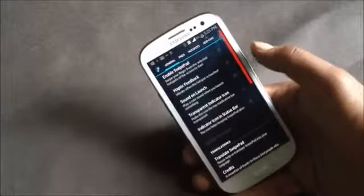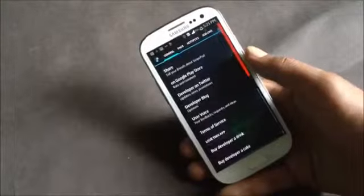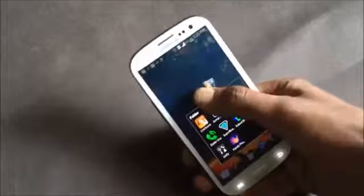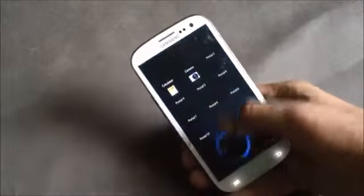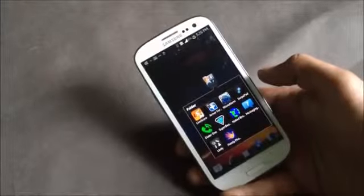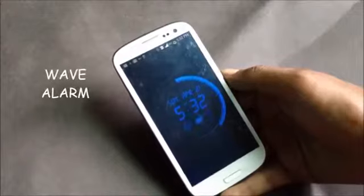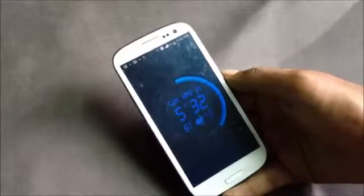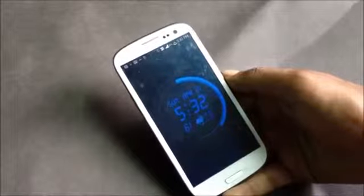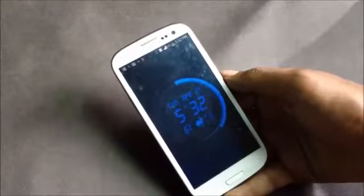In the settings you can choose the area from where you want to swipe in, and choose the list of applications, contacts, or bookmarks you want in that area. Just install this app and take multitasking to a new level. Next we have Wave Alarm — in this app you have motion control technology where you can wave your hand over the phone to stop or snooze the alarm.